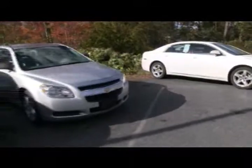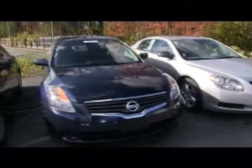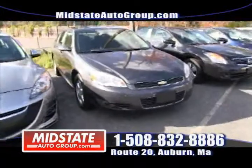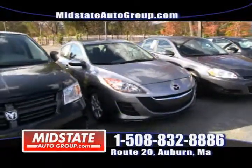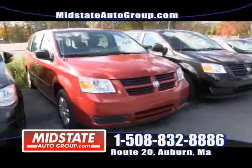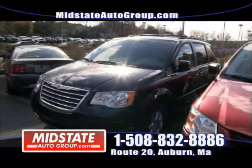We have another Malibu right here. Then we have two Altimas. How about a 2010 Chevy Impala? Next to that, a 2010 Mazda 3. We have just a little bit of everything. Here's a Dodge Grand Caravan, and next to that another Dodge Grand Caravan, and next to that a Chrysler Town & Country — all from the same family, the originators of the minivan.